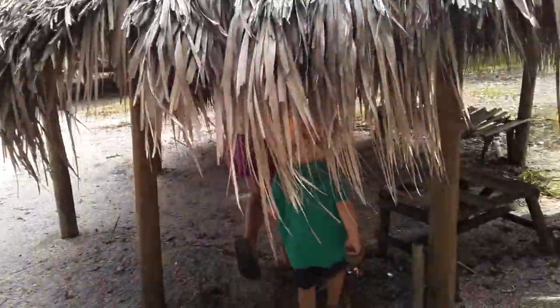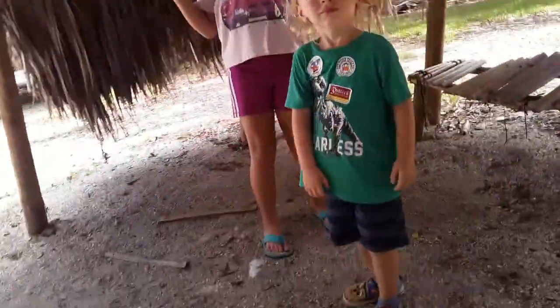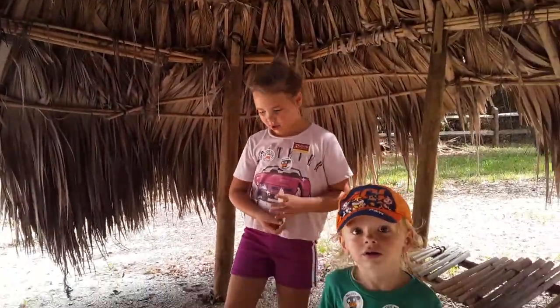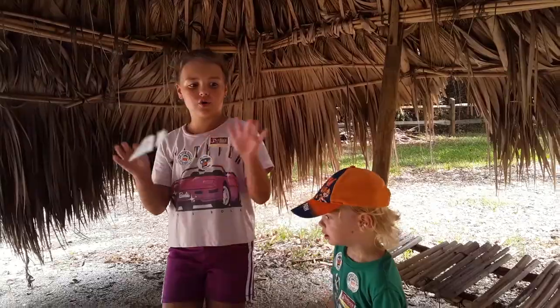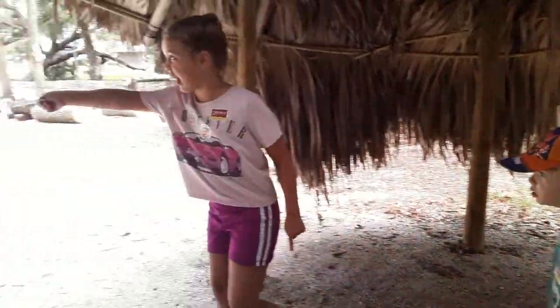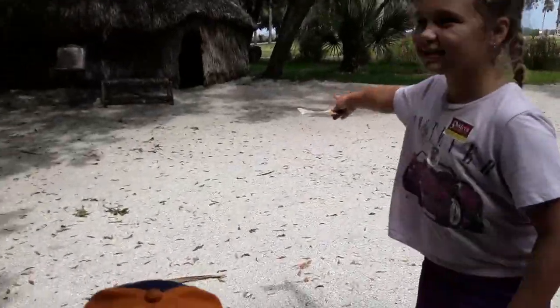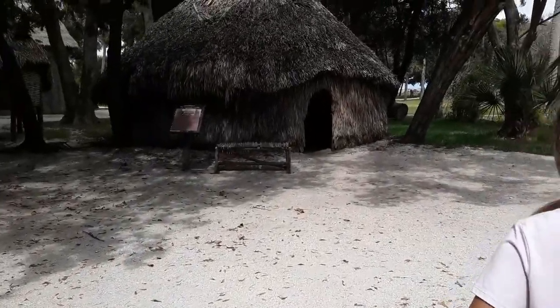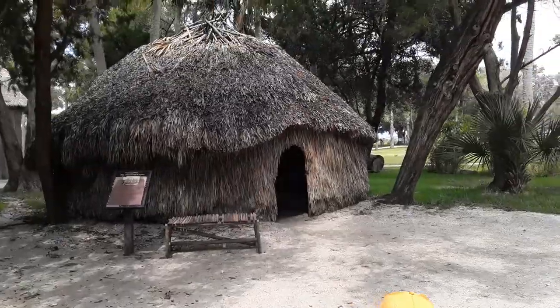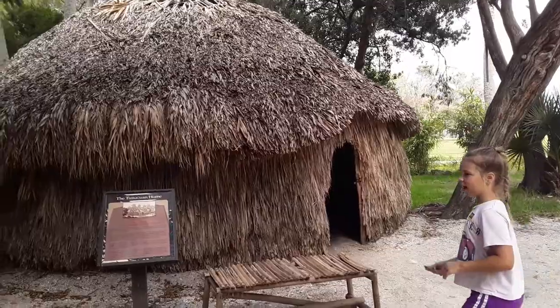We're in a Timucuan village. This could have been like a little restaurant. Oh, there's one over there I really want to check out. It doesn't have the two big openings. There's a little plaque that says what it is. All right, let's go read those beautiful plaques.